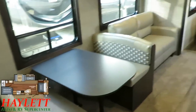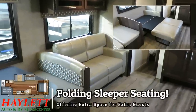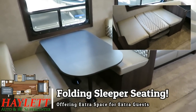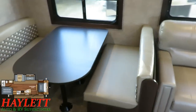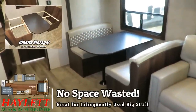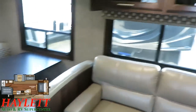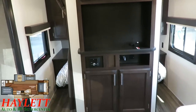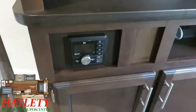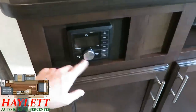The trifold sleeper sofa can open up to create a big two-adult sleeping space. The dinette can also fold down for bonus sleeping capacity. A nice bonus feature on the dinette is that the cushions can be removed, converting it into a big storage space — there's storage below the seating bases as well. Spinning around, I want to talk about the entertainment center real quick.